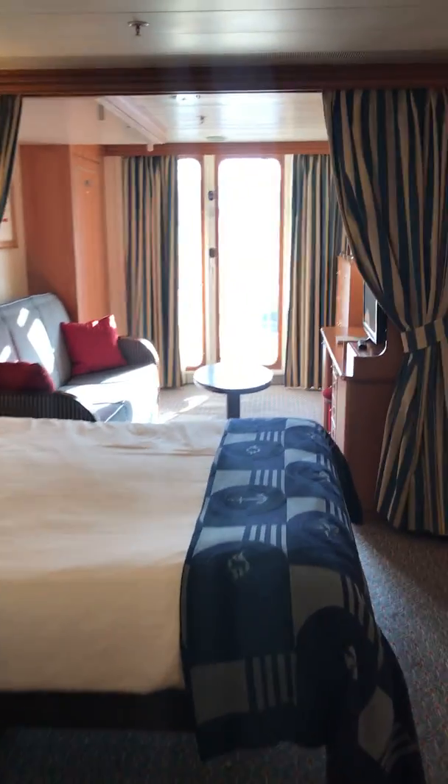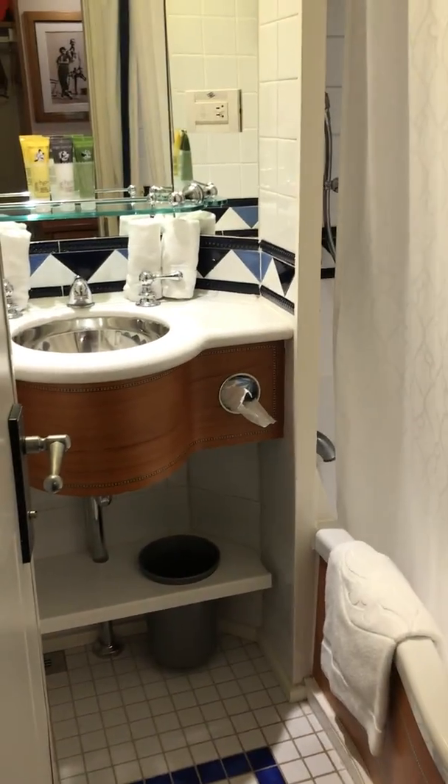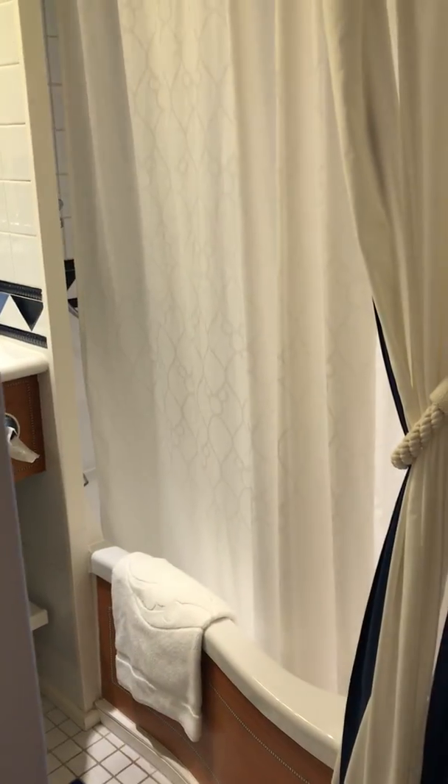This is a look at a deluxe ocean view family-sized veranda room on the Disney Magic. A trademark of the Disney ships is the split bathroom, where you have your tub and shower in one room and then next door you have your toilet.